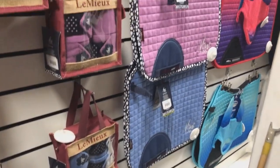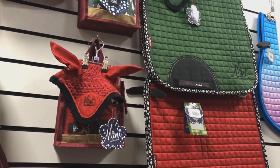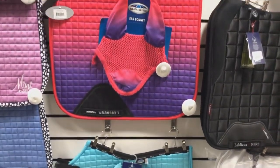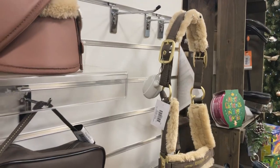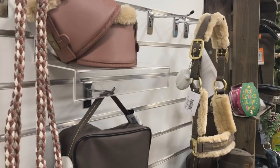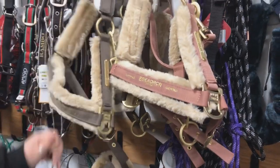They also have the Lemure mini range. They have the Weatherbeater ombré range, which is so different and will definitely stand out in a crowd. I also spotted some of the new Escadron Heritage range — I've not actually seen Escadron products in store before. I didn't see matching fleeces or saddle pads, but I did see the head collars, lead ropes, and overreach boots.